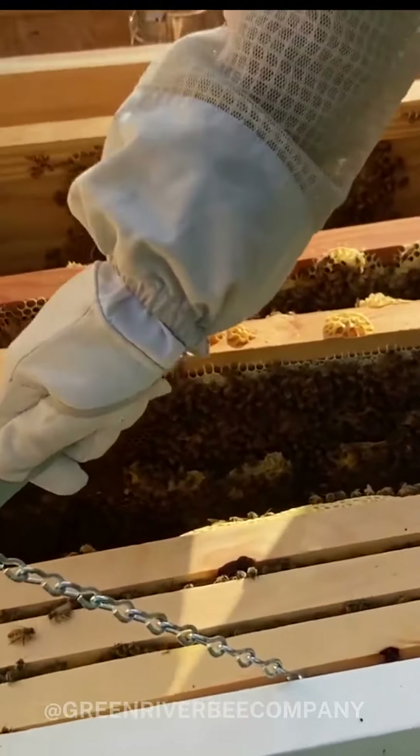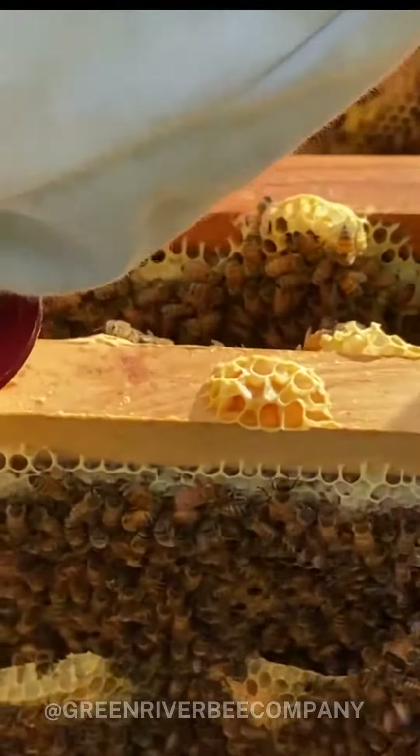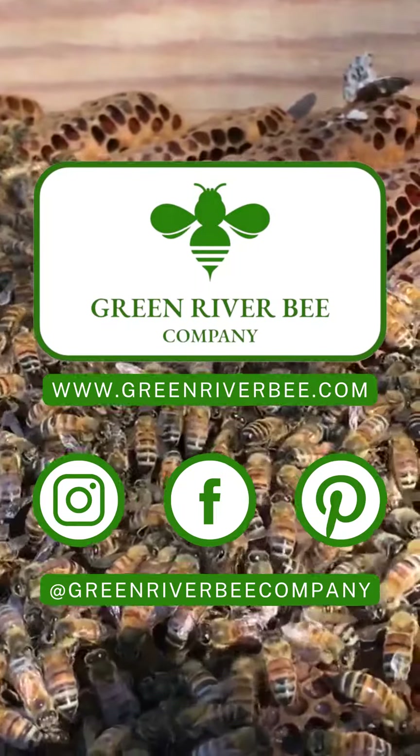Thanks for watching, and if you enjoyed the video, give it a like. And find us on social media at Green River Bee Company.